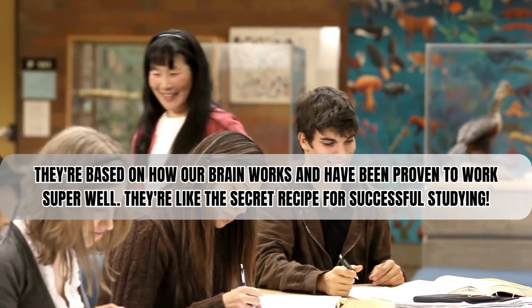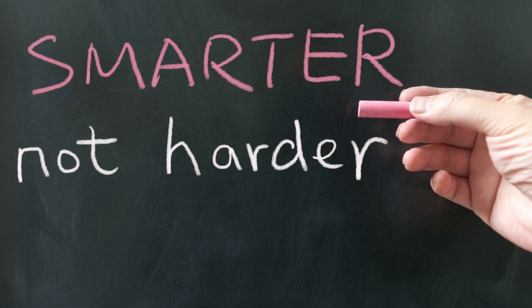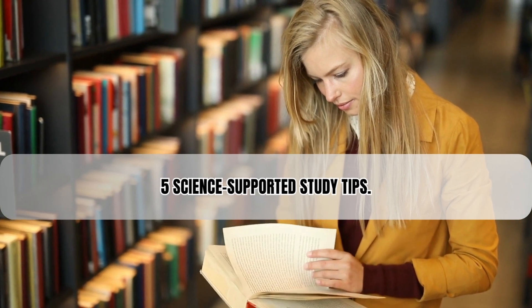Now that we know how our brain learns, let's figure out how to use this knowledge to study smarter, not harder. Ready to tilt the odds in your favor? Check out these science-supported study tips.